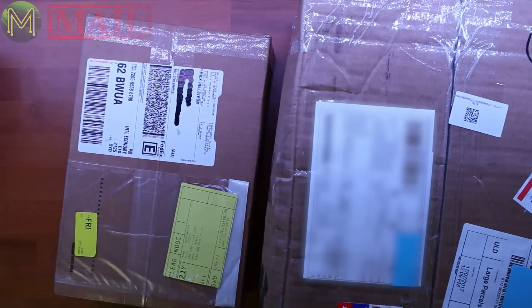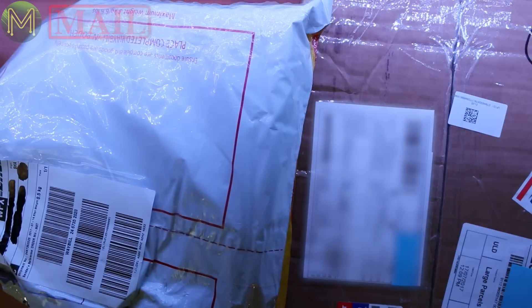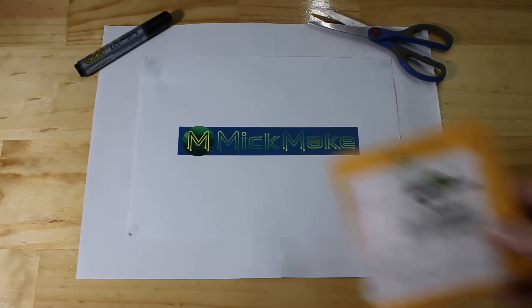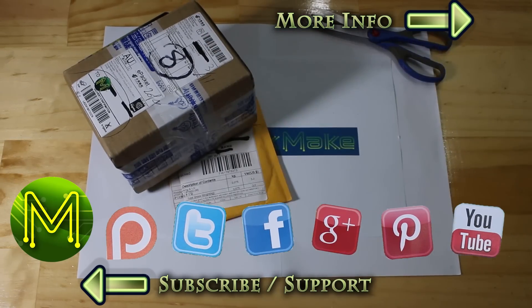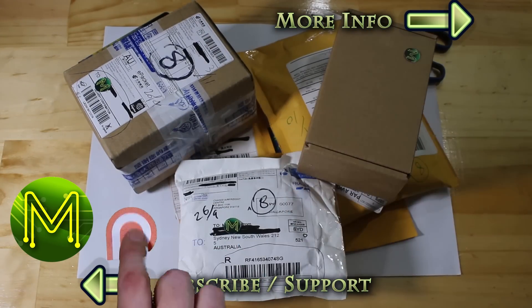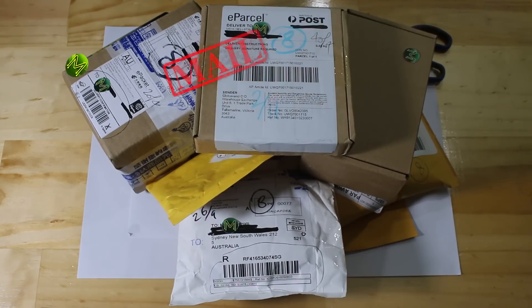Welcome to Mic Make Mail number 15. I had a few packages delivered, so I think that's going to be a fairly long mailbag segment. Let's start with the biggest one first.